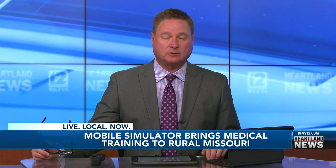Improving medical care in rural Missouri communities is the goal of a mobile simulator from the Missouri School of Medicine. It traveled to Sykeston today and Nikki Clark got a look inside.